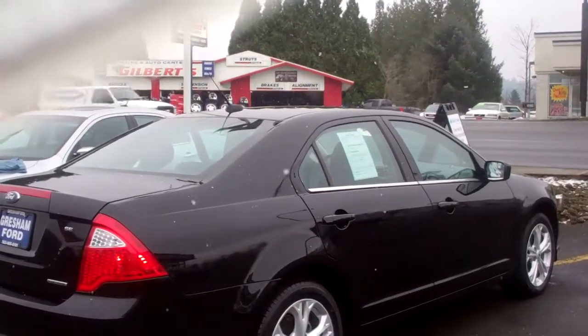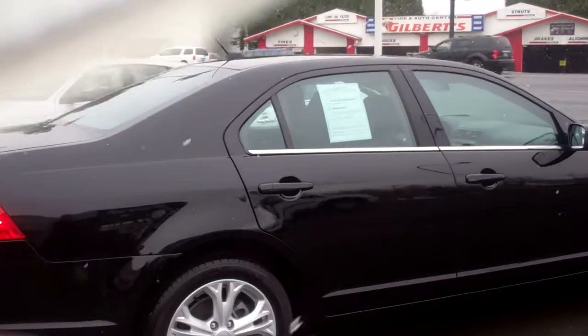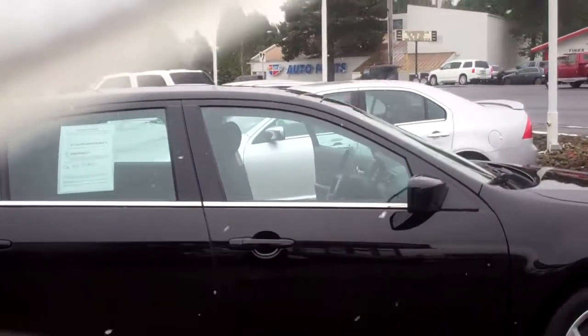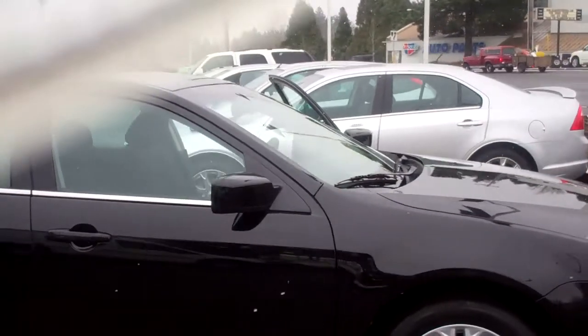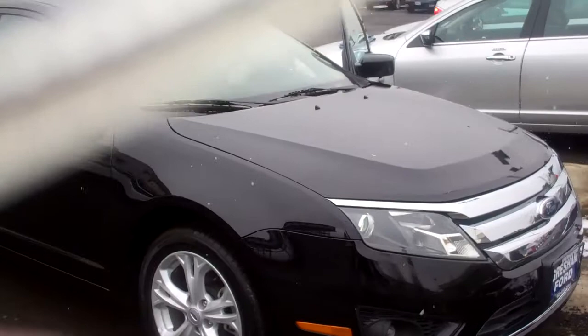Hi folks, Joe Roberts out here at Gresham Ford doing a virtual walk around on this 2012 Ford Fusion 3 liter V6. It's in beautiful shape. It's an SE Fusion, black with dark charcoal cloth interior. As you can see, the SE wheels are in great shape.